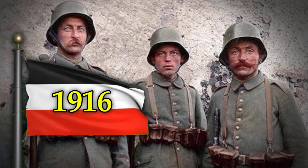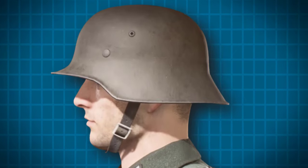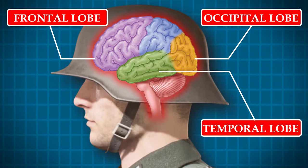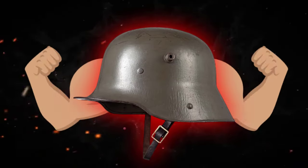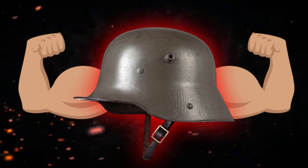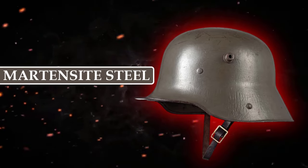As for the German helmets, referred to as the Stahlhelm, they were designed to offer maximum protection to the sensitive areas of soldiers' heads, such as the frontal and occipital lobes, as well as the right and left temporal lobes. These helmets were stronger than their British counterparts due to their construction with a special type of high-strength steel called Martensite steel.